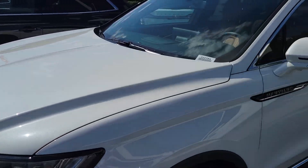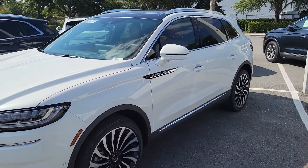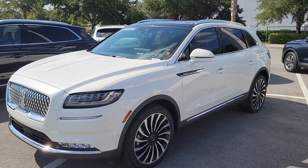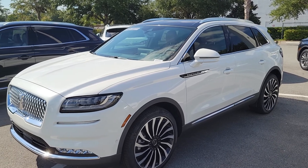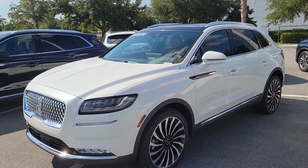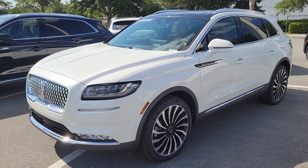I'll work up the A-plan pricing. I don't think you'll have all the same incentives versus a demo that has three or four thousand miles, but you'll still have the A-plan at a slightly higher price point when you go to the all-wheel drive V6 Black Label.